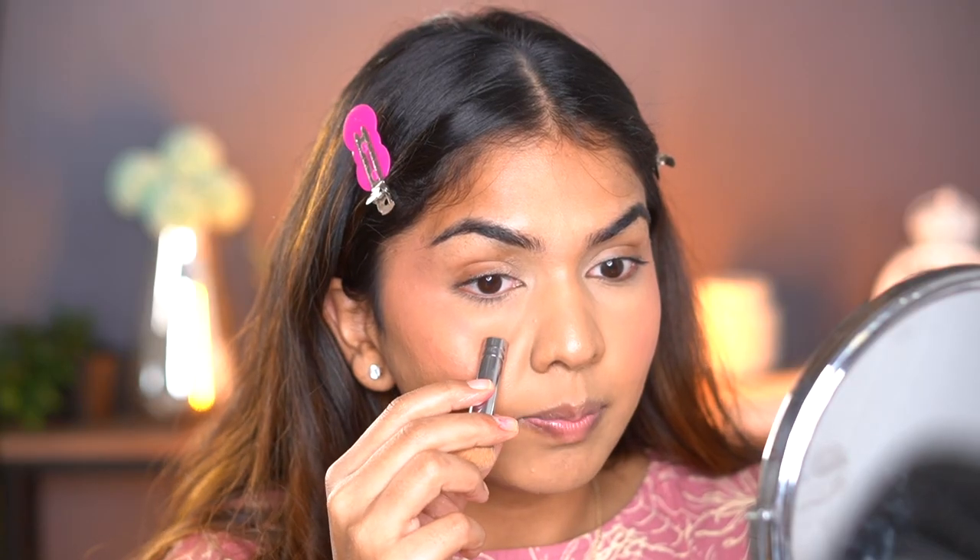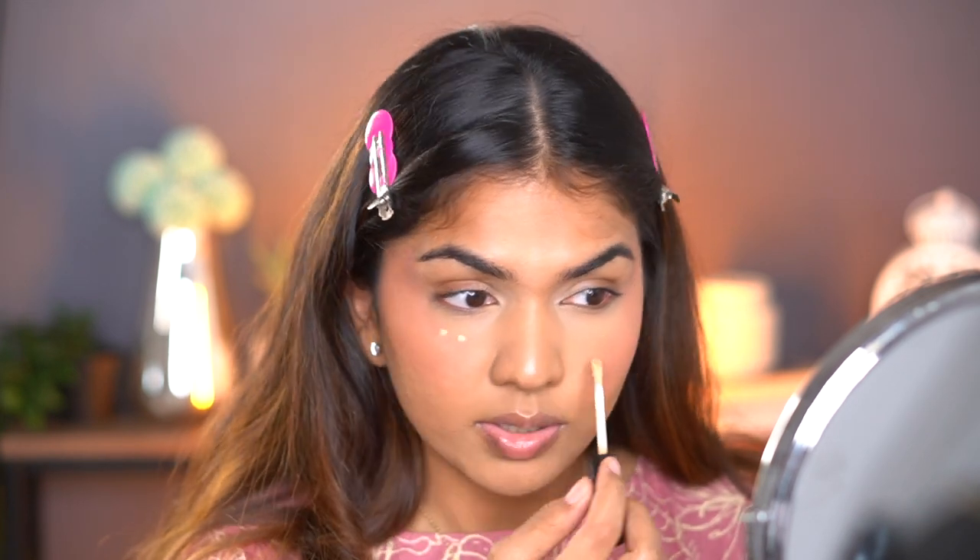It's been a while since I applied my concealer, but look — it did not crease much. It creased a little bit, which is expected since I didn't set it, but not as much as I expected. I think the concealer did oxidize a little bit — it was so vibrant before and now it's a little toned down.